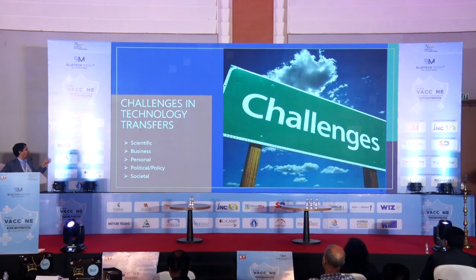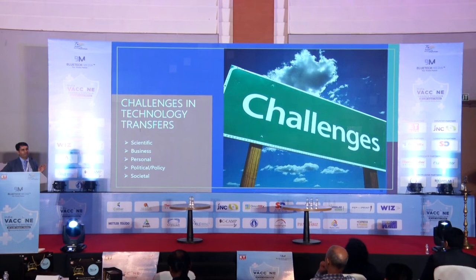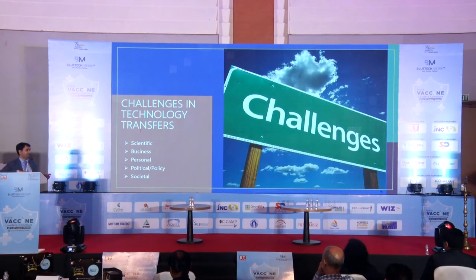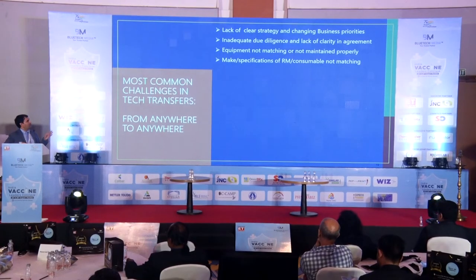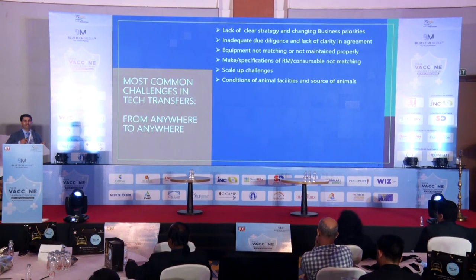With different stakeholders come challenges — scientific, business, personal, political, policy-related, and societal. Many of these challenges can significantly delay timelines or even crash a tech transfer program, and create bad relations between organizations. The most common challenges include: lack of clear strategy and changing business priorities; inadequate due diligence and lack of clarity in agreements; equipment not matching or not properly maintained between recipient and donor; make or specification of raw materials and consumables not matching; scale-up challenges; and conditions of animal facilities varying from one GLP facility to another.